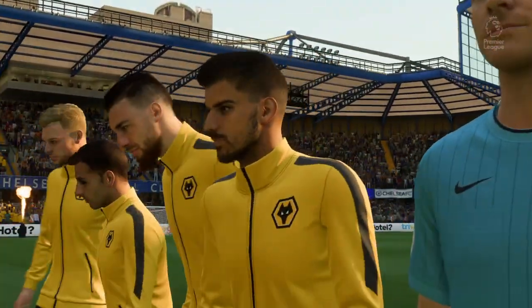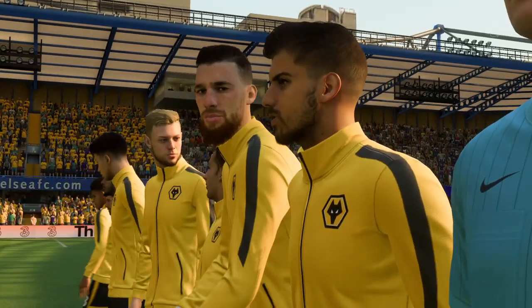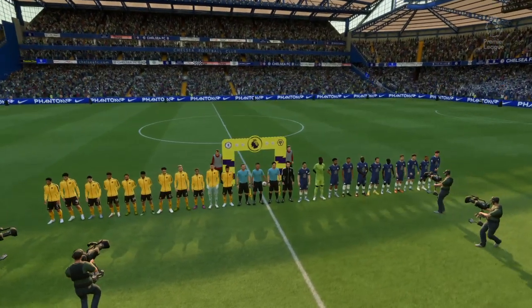It's Chelsea versus Wolverhampton Wanderers. Thanks Derek. Well, often we talk about the tactics, the individual players, players that are missing, but so often it's the mentality of the players that is key to winning any football game. Which of these teams has the right attitude today is the big question.